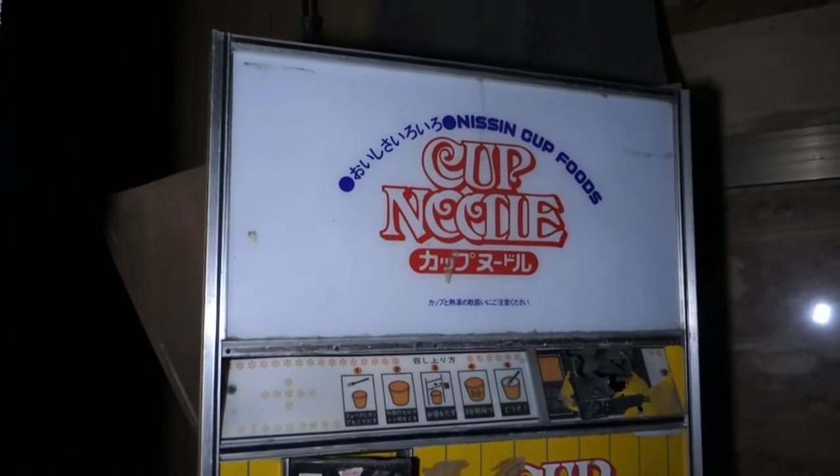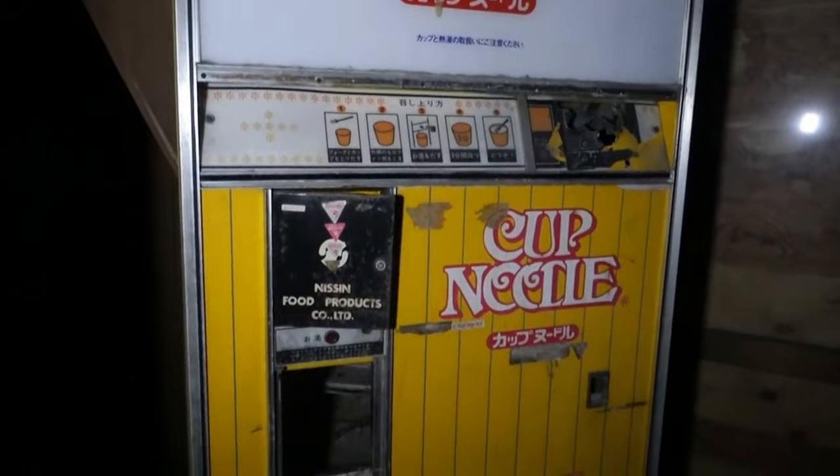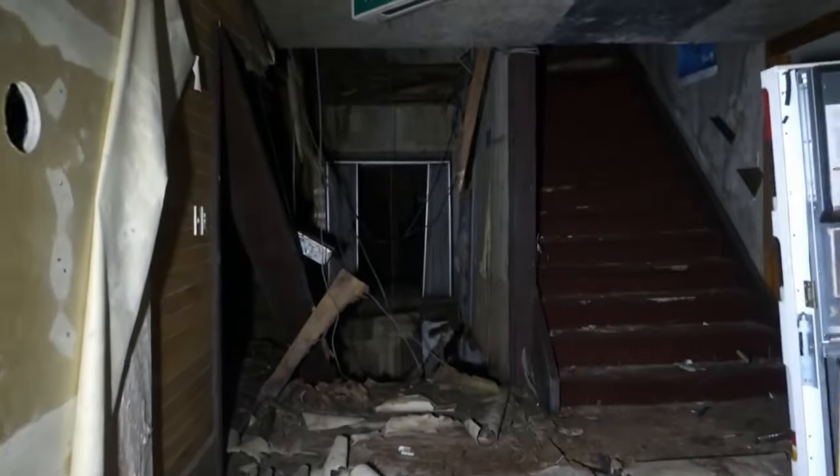Here's another vending machine, this time for cup noodles. The Japanese really do love their vending machines. Cup noodle - that's got to be delicious. I'm going to get out of here now because I'm just about losing it. There's something very very creepy about Japanese abandoned buildings.